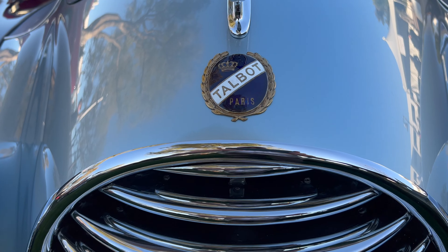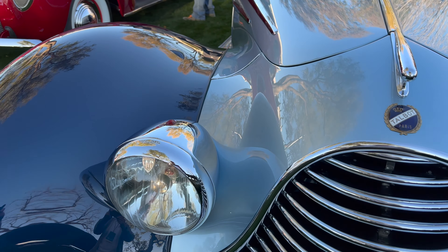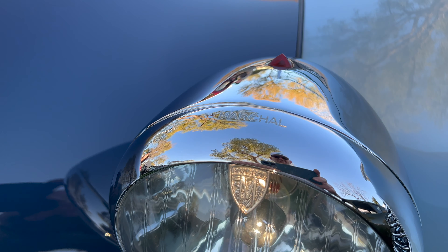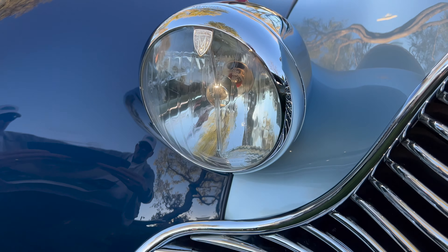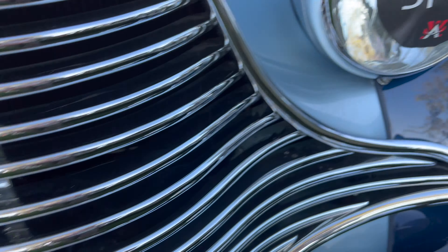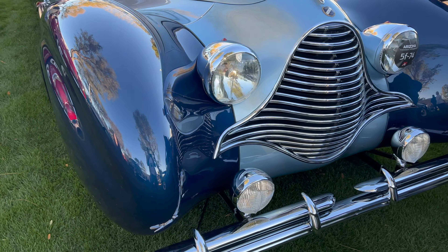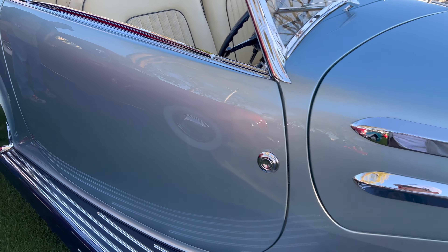This Talbot-Lago, in keeping with its racing heritage, has very strong and prominent headlights, as well as running lights, fog lights, driving lights — whatever you want to call them — in beautiful condition. As this car was presented at the Arizona Concours, it truly felt like it was flawless.